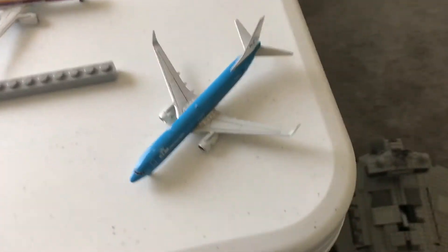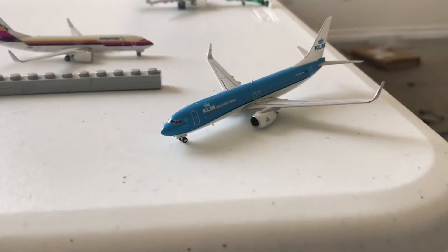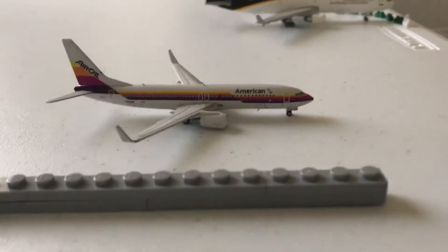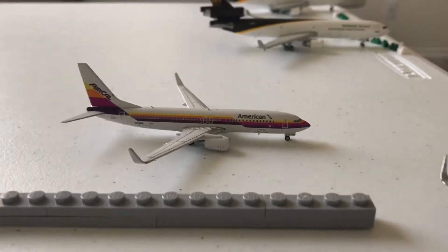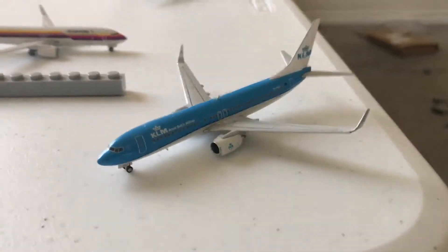Winding up onto the regional runway, we have a KLM 737-800. This will be departing out for Amsterdam International. Quickly departing after that, we have an American Airlines Air Cal livery. This will be departing out for LAX right behind the KLM.